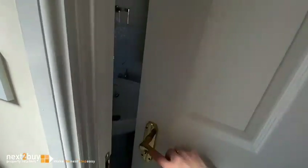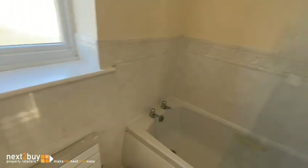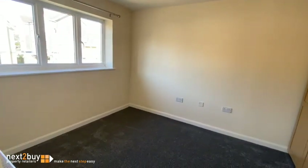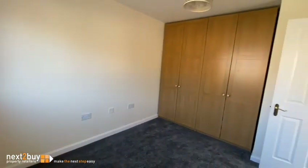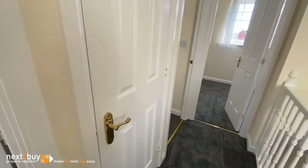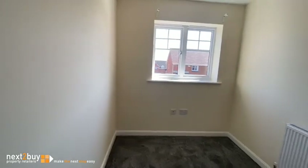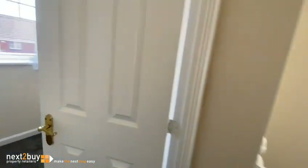Straight ahead we have the bathroom. And we have bedroom one. Storage cupboard. This is bedroom two. And lastly we have bedroom three.